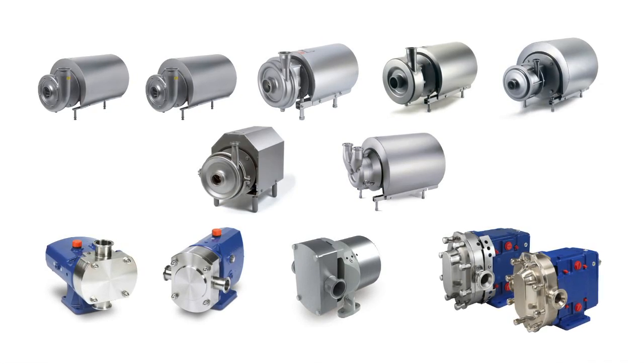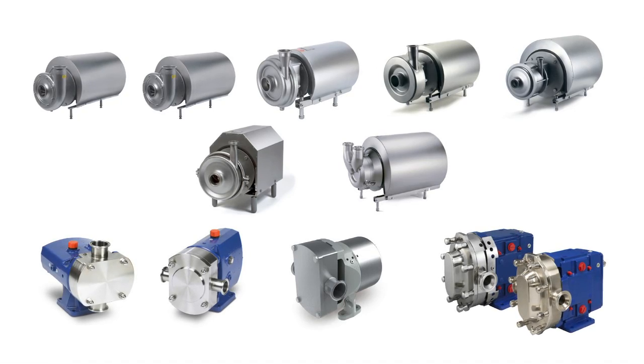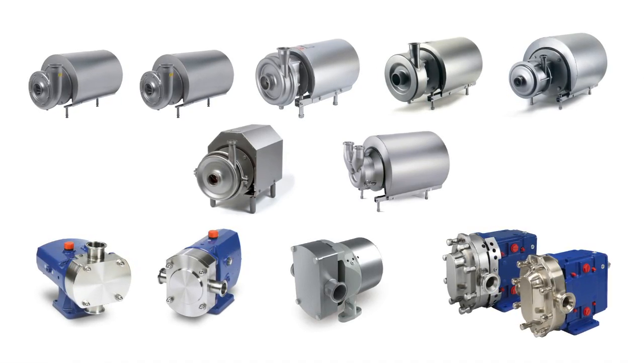Less robust pumps tend to expand and contract under pressure and thus require larger clearances. This results in decreased efficiency. And that's just part of the story — the critical issue is selecting the right pump for the specific task. There are four ways to make it happen.